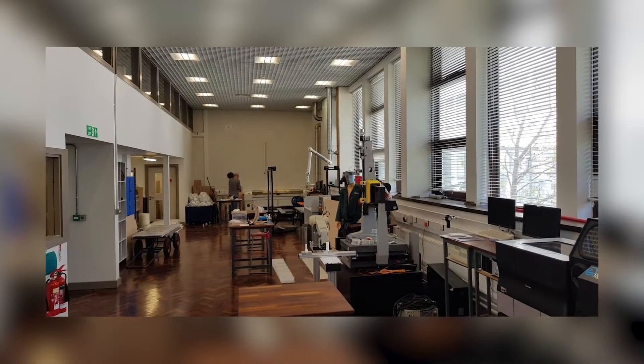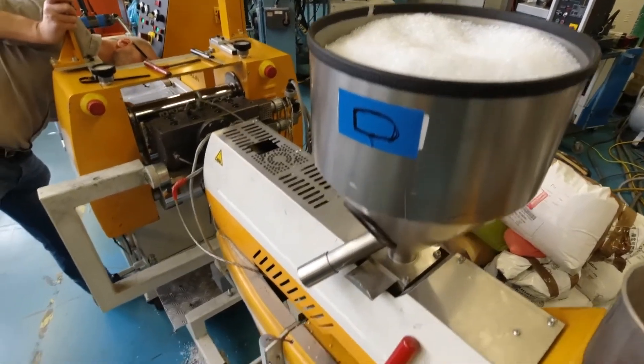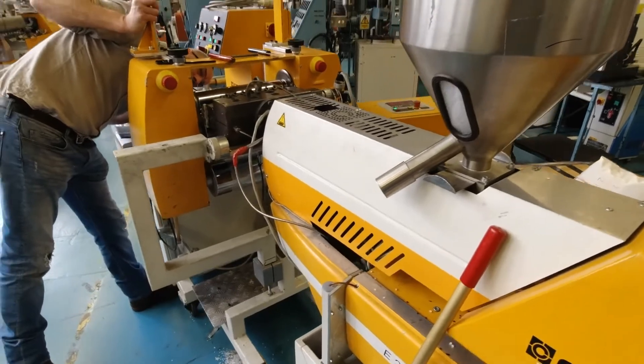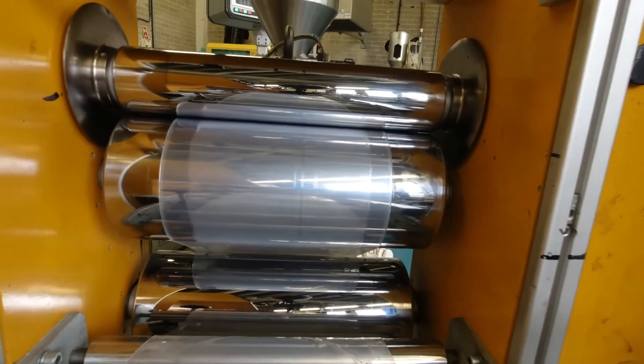We could have considered injection moulding or other types of manufacturing, but each entailed delays in getting to production. By utilising the resources within our prototyping laboratory and the Polymer Processing Research Centre that sits within the school, we were able to quickly develop a number of prototypes, which we then shared with senior medical staff for feedback.